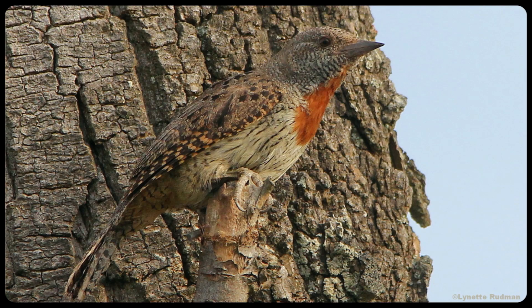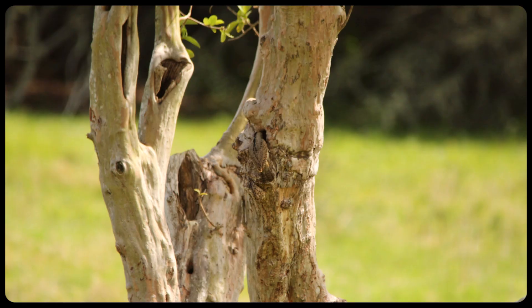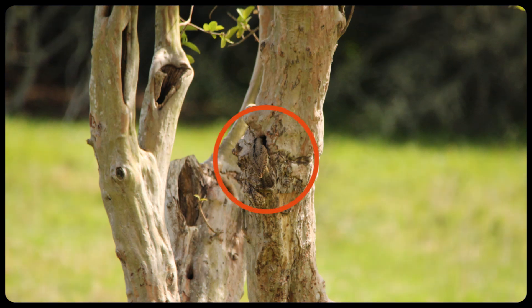The red-throated wryneck blends in perfectly with the tree bark. Its colorings and markings match its surroundings very well. Can you spot this one here? It is at its nesting hole.